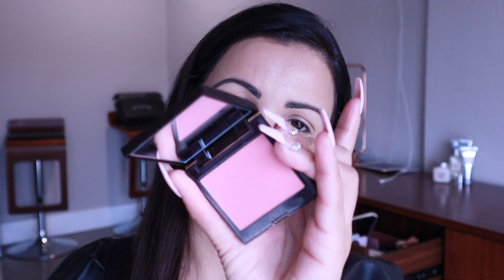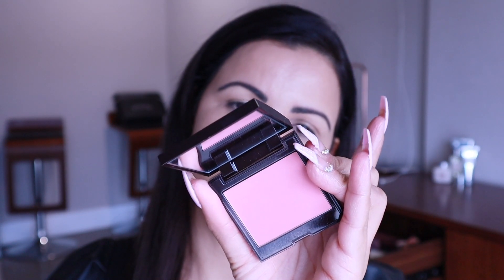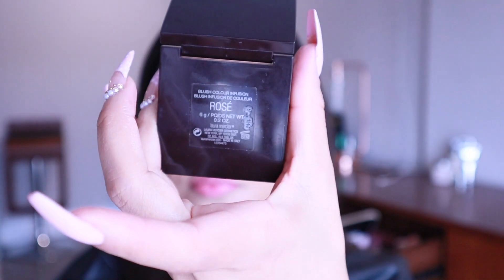Now we're just going to add a little bit of blush. I have the Laura Mercier Blush Color Fusion in shade Rosé — this happens to be one of my favorite shades. Very beautiful, very soft, just how I love it.